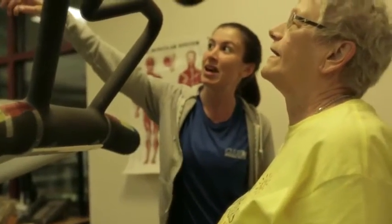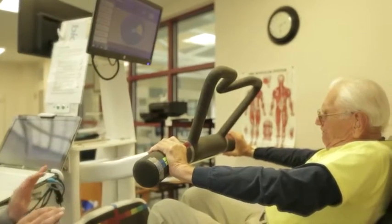We're talking about people in their 80s, approaching 90 years old, some of whom may not have been on a regular exercise program before.